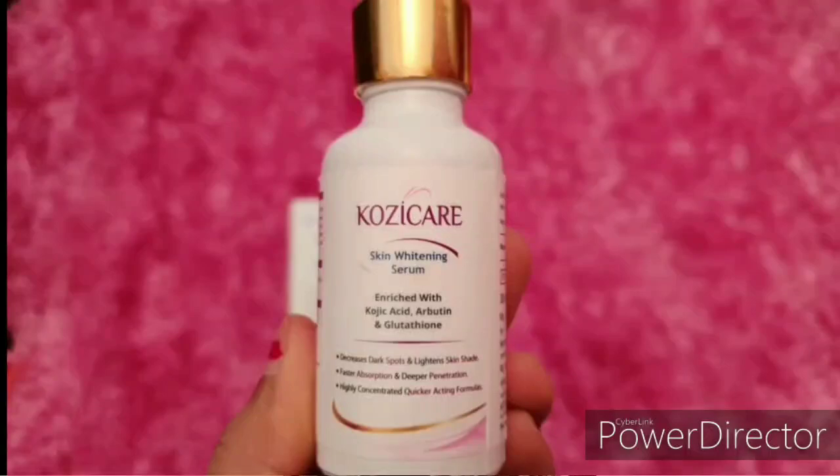The next product is Koji Care skin whitening serum, which also comes in cardboard packaging. Its ingredients include kojic acid, glycol, glycerin, glutathione, arbutin, and perfume. The packaging is similar to a glutathione serum bottle — it's a very good, handy bottle.